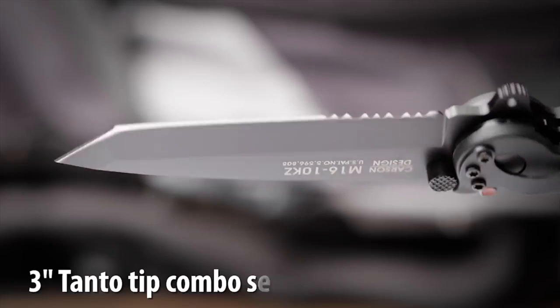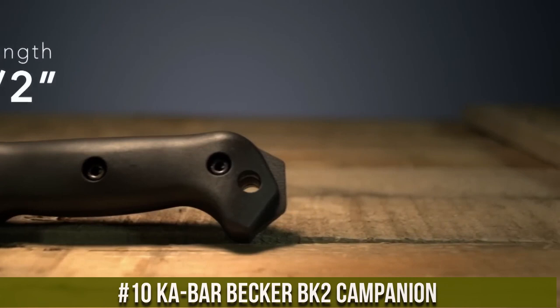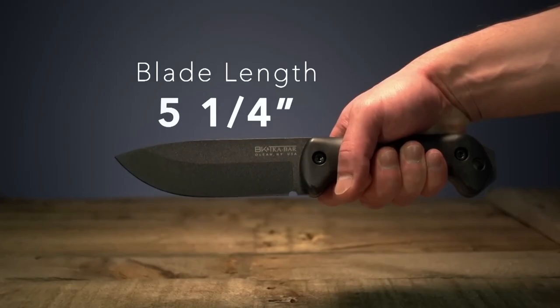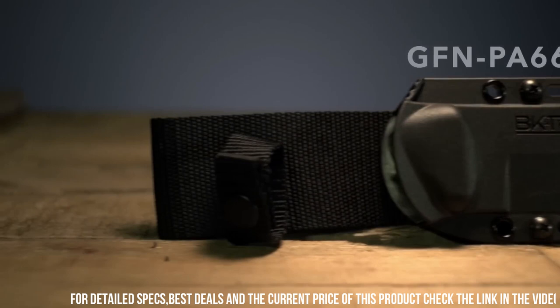KaBar Becker BK2 Campanion — a knife designed for those who demand nothing but the best. Built with rugged durability and superior craftsmanship, this knife is a reliable companion for any outdoor adventure. The BK2 features a full-tang construction made from high-quality 1095 Cro-Van steel, ensuring exceptional strength and edge retention.